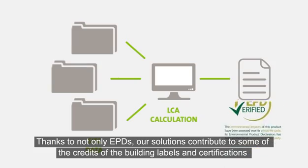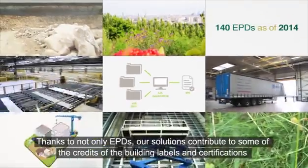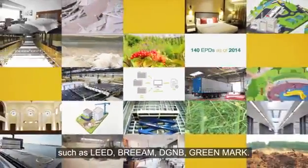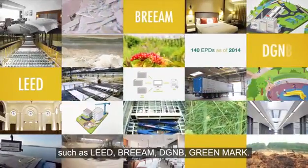Thanks to our EPDs, our solutions contribute to credits for building labels and certifications such as LEED, BREEAM, DGNB and Greenmark.